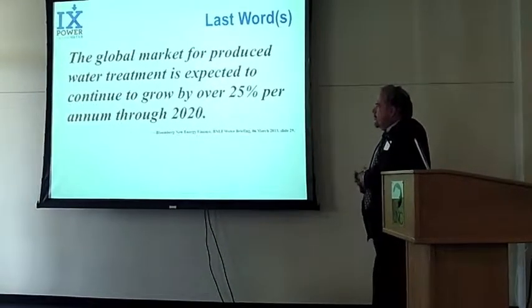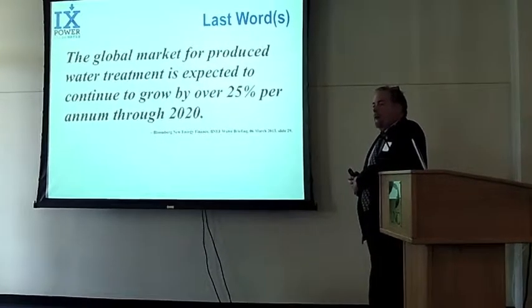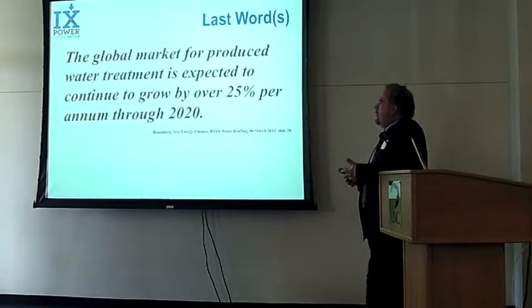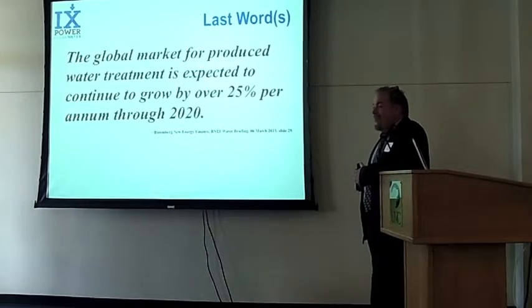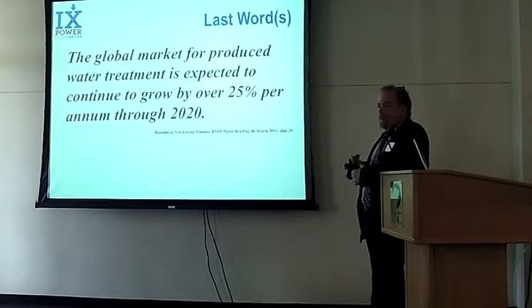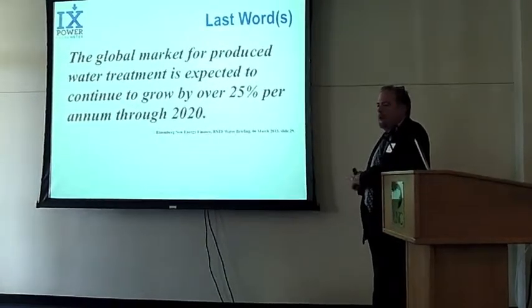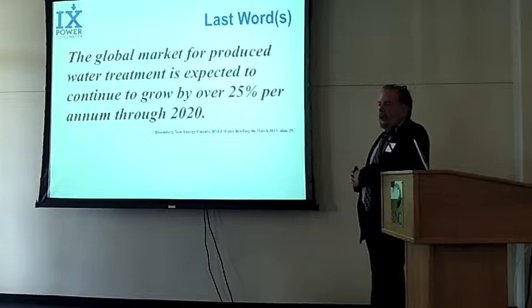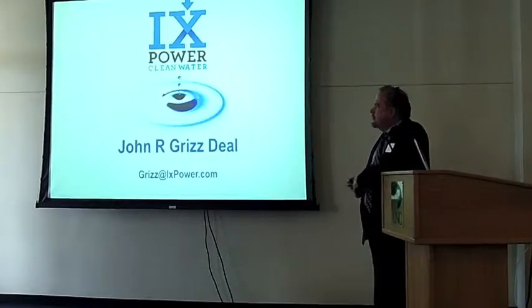Bloomberg New Energy Finance says produced water is going to continue to grow. We've already got a $40 billion per year problem, and it's supposed to grow 25% per year for the next seven or eight years. That's quite a lot of growth, and we hope to ride that up. We don't have to be a major player in the $40 billion a year market in order to be wildly successful for a little company from Colorado.